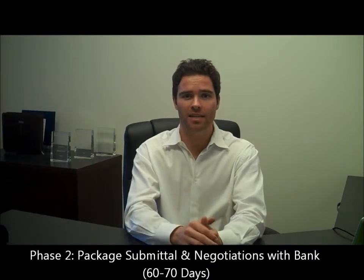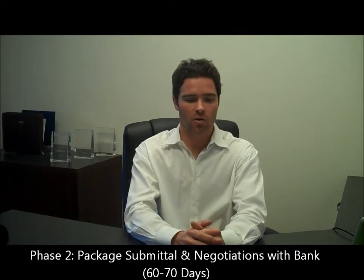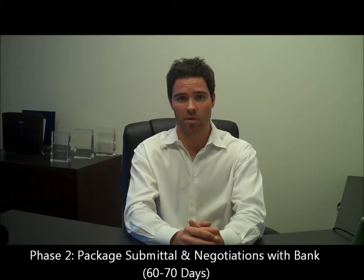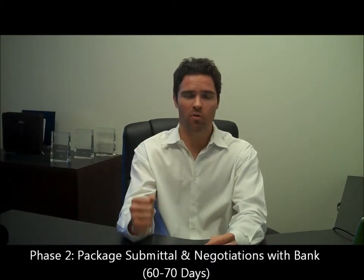Phase two is package submittal and negotiation with the bank. This part of the process you can expect to take on average 60 to 70 days — it can be longer or shorter depending on the bank. This is also the part of the process where the bank will get an appraisal on the property. As long as that appraisal comes in within a certain percentage of where the offer is, they will stamp an approval on it.